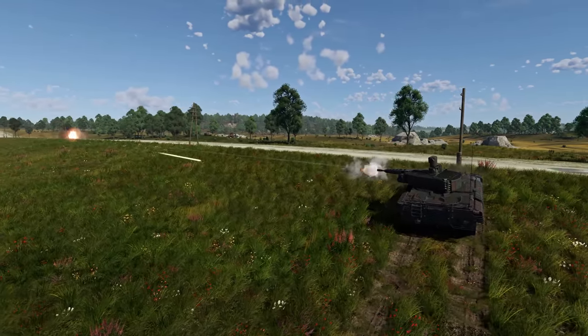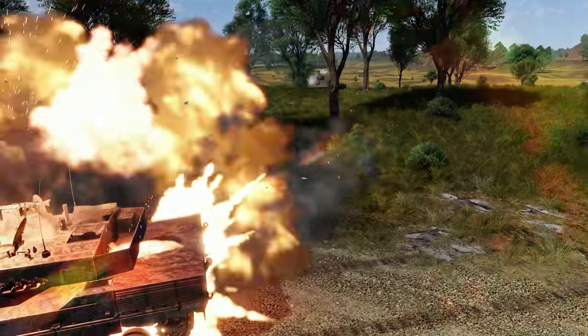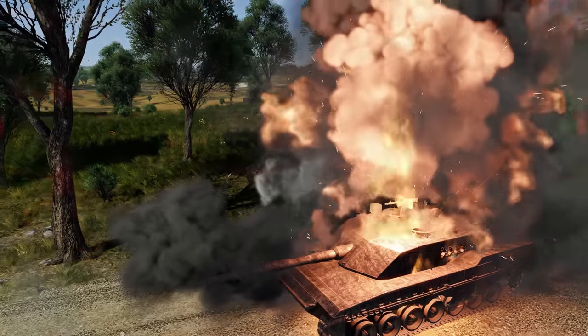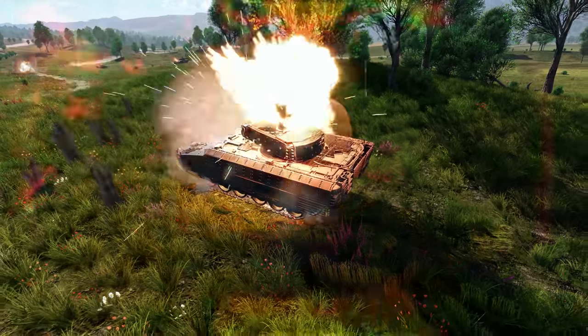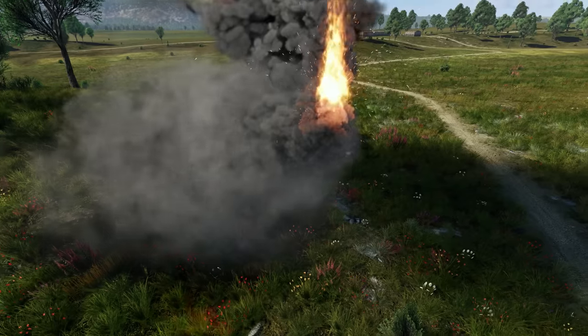Losing your optics isn't a big issue in War Thunder, but if your ammo ignites, you might be in trouble. A turret fire can make the Puma lose its ammo, and in the worst case, lead to an explosion. We recommend you rotate your turret to the side in case of fire.